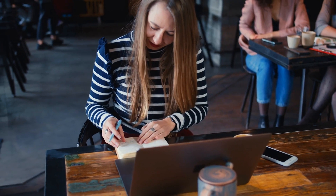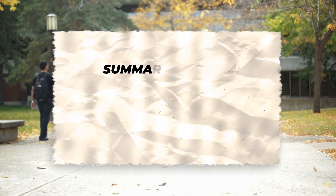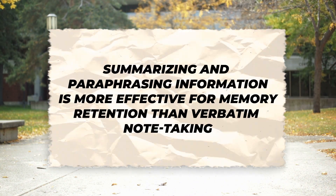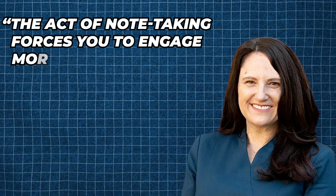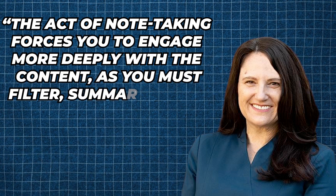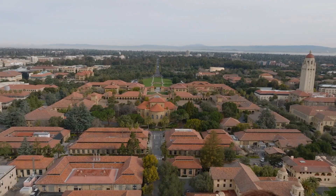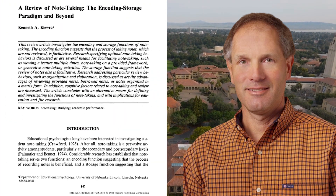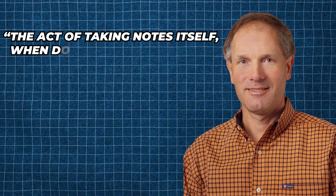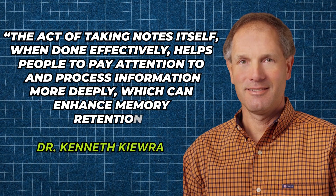Remember, not all notes are created equal. Research from the University of California, Los Angeles suggests that summarizing and paraphrasing information is more effective for memory retention than verbatim note-taking. So avoid copying everything word for word. The act of note-taking forces you to filter, summarize, and rephrase content in your own words. Dr. Kenneth Kira from the University of Nebraska-Lincoln has shown that taking notes enhances encoding, stating that effective note-taking helps people pay attention to and process information more deeply, which can enhance memory retention.